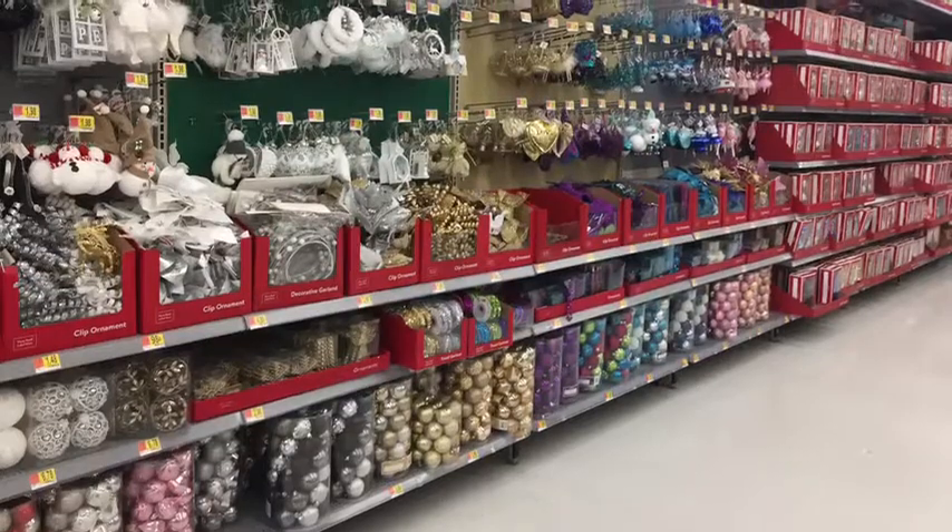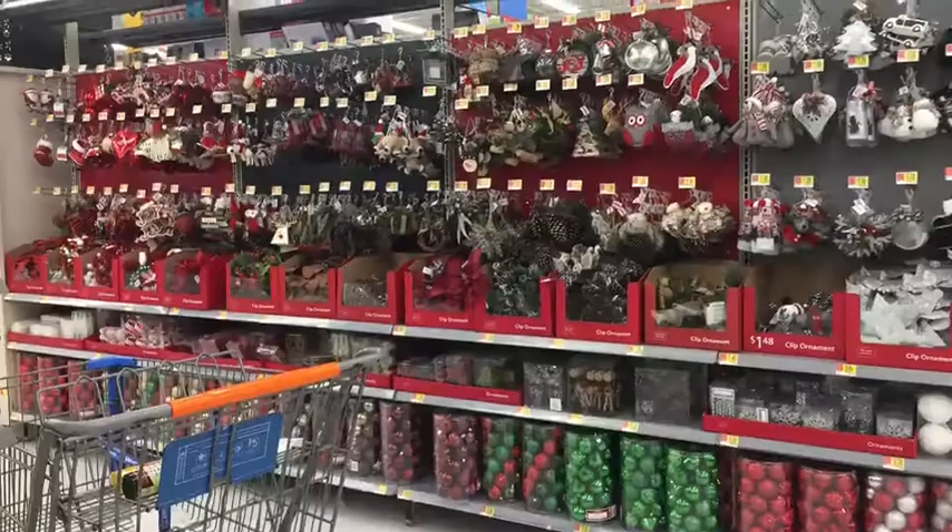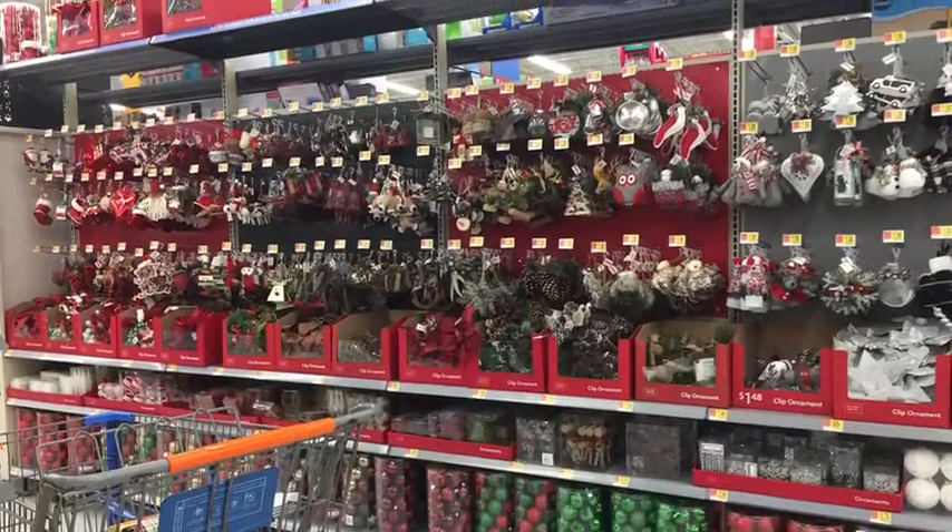A great buy was this kid's vest for $11 — it's reversible. They have all kinds of ornaments and balls and packages and boxes and decorations that are so colorful.